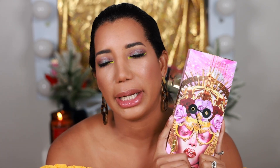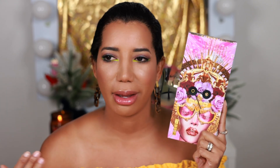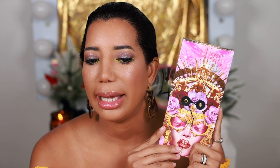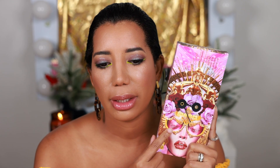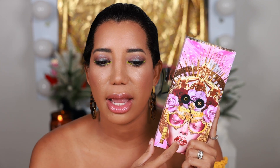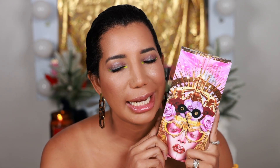Let's get started with the Pat McGrath eyeshadow palette — this is the Mothership Seduction. The packaging is absolutely stunning, such a beautiful gorgeous eyeshadow palette. I love the packaging. Pat McGrath is always very inspiring. When I see this look I want to recreate it, and I did recreate it — not with this palette but with another Mothership, the Utopian Dream.